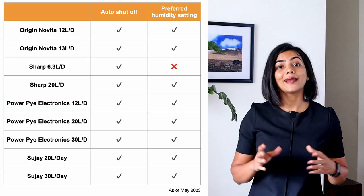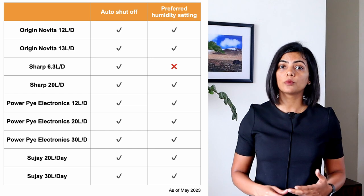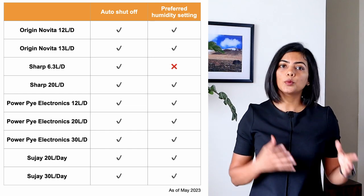Compared to an AC, electricity consumption of dehumidifiers is much lower, between 150 to 300 watts per hour. So it's a much cheaper option if you're only looking at dehumidifying without cooling the room.